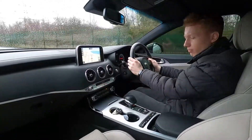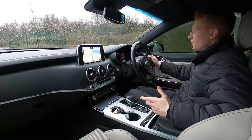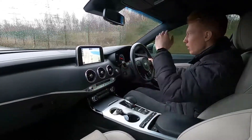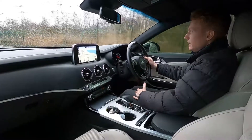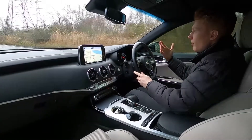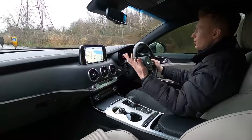You've also got eco stop-start, which means whenever you stop at a traffic light for example the engine will shut down automatically, so in the long run it will help you save fuel, and it automatically turns back on again — nice and convenient.